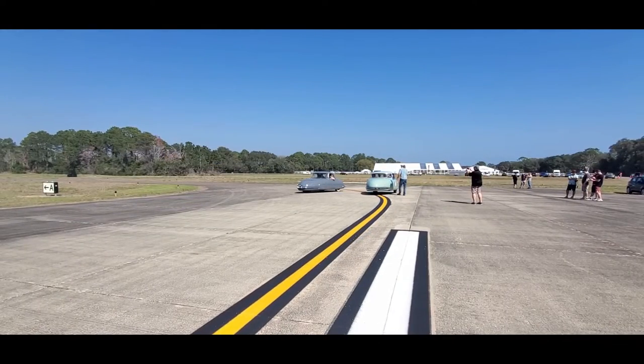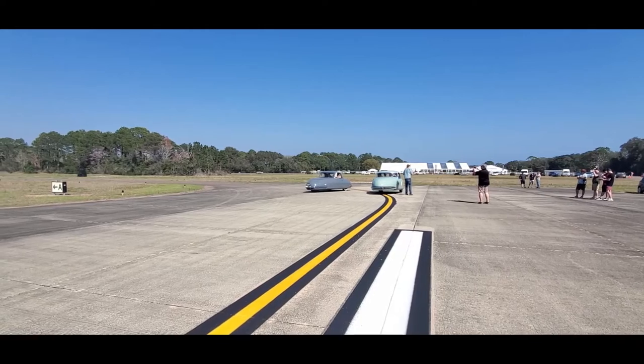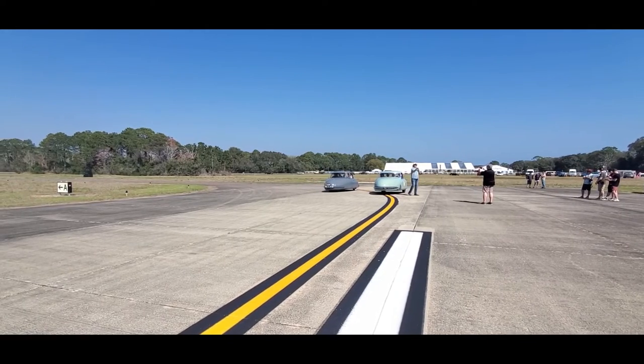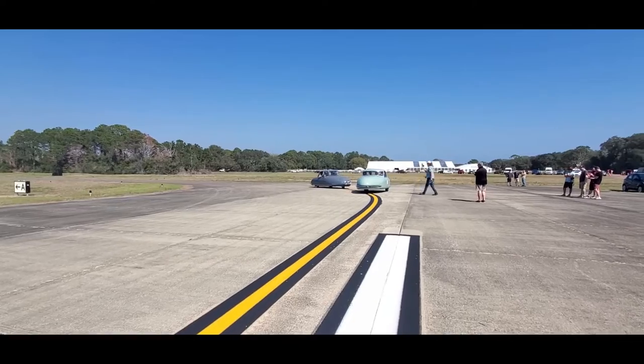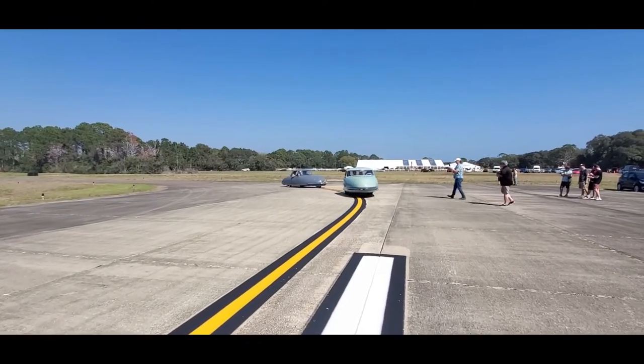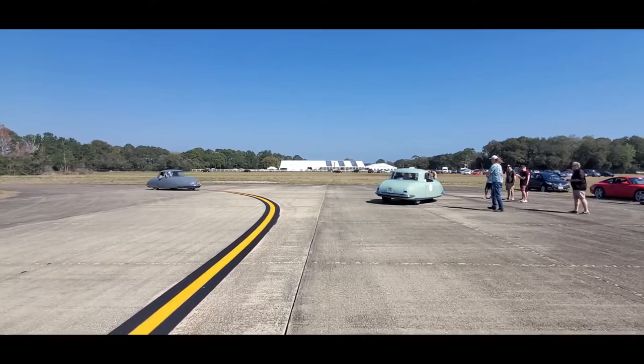It'll probably be the biggest assembly of Davis since they were built. There's one other Davis in there. The infamous turning circle.